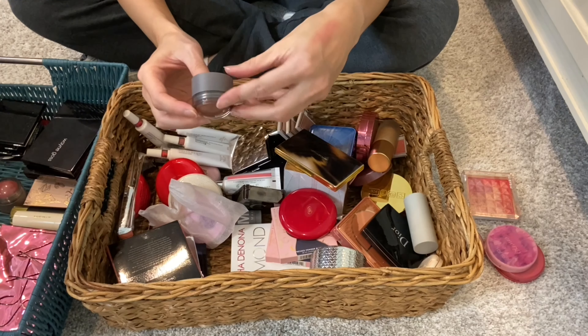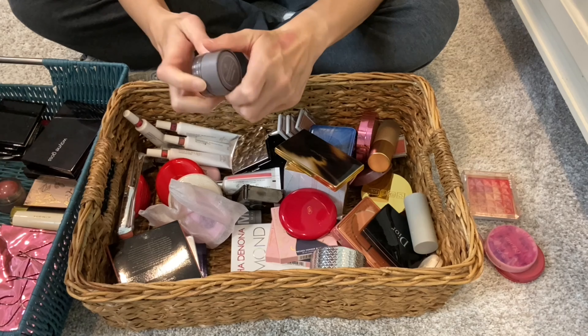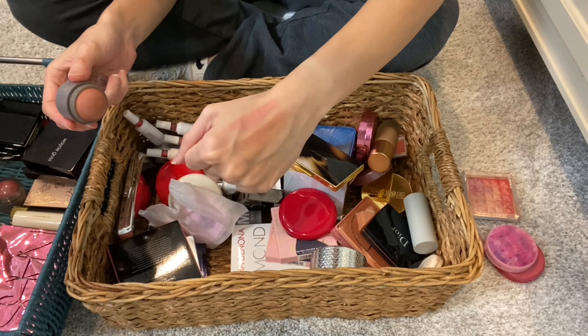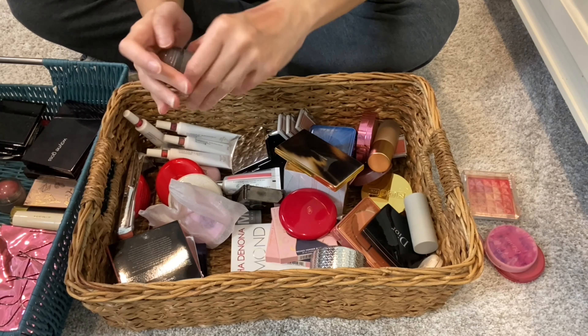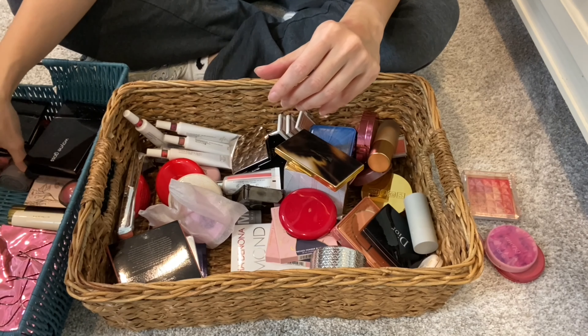I have another Merit Cream Blush in the shade Terracotta. Love these. I won't say much more than that — just love them. They feel great on the skin too.